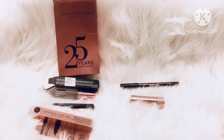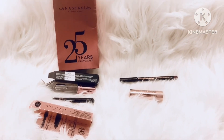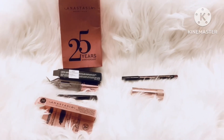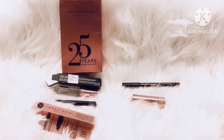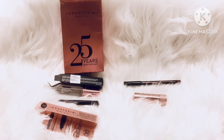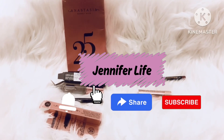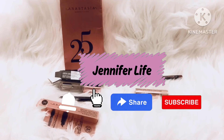Till then, I hope you have liked this small video of mine. If you really liked my video, please like, share, and subscribe. And comment down below and leave your thoughts on this video. Till next time, see you. Bye.